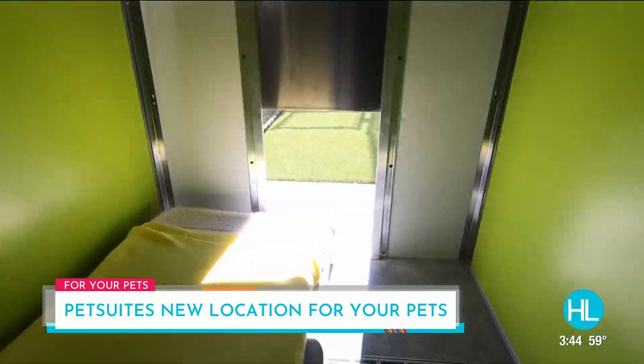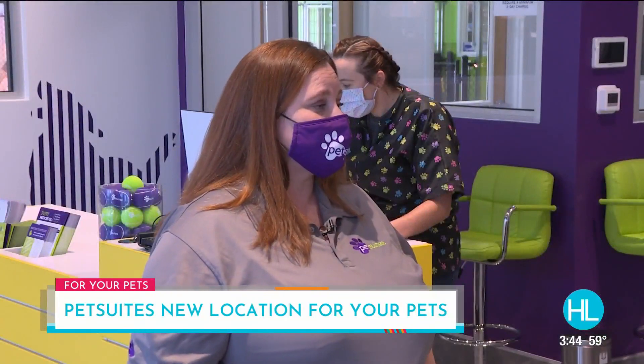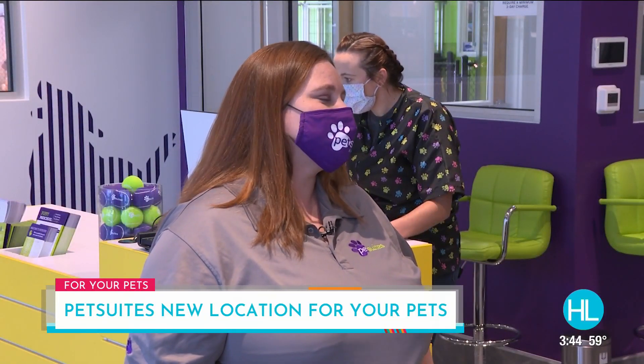Hours of operation are 6:30 a.m. to 8 p.m. every day. The lobby is closed on major holidays, but we're still here caring for the pets.